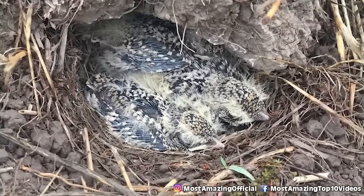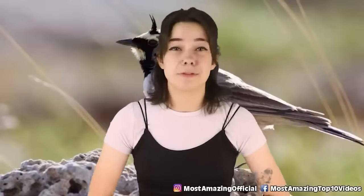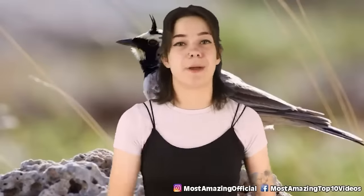Siberia is home to a lot of frozen discoveries due to its freezing cold temperatures, and who knows what else is sitting in the ice, just waiting to be found.